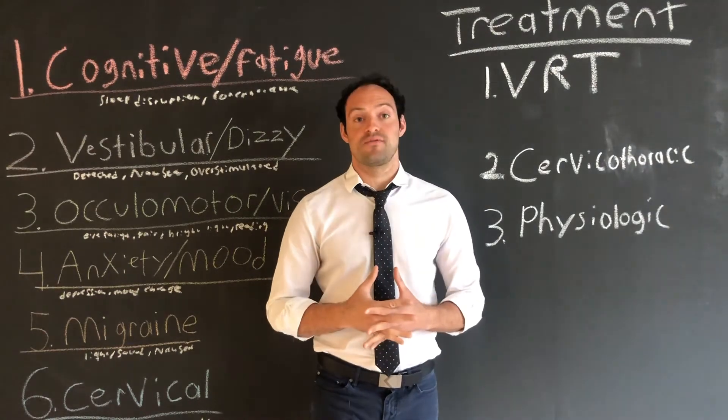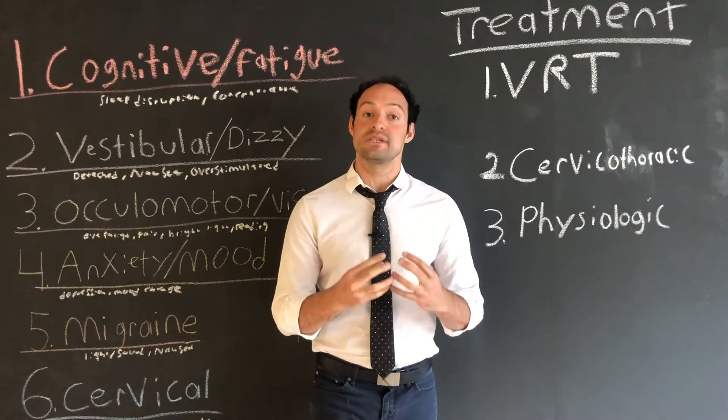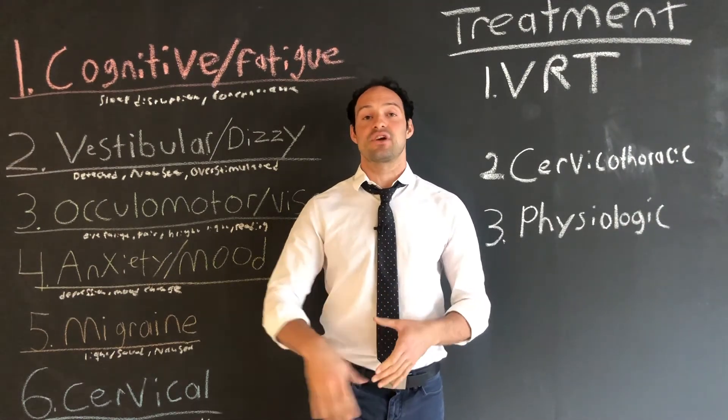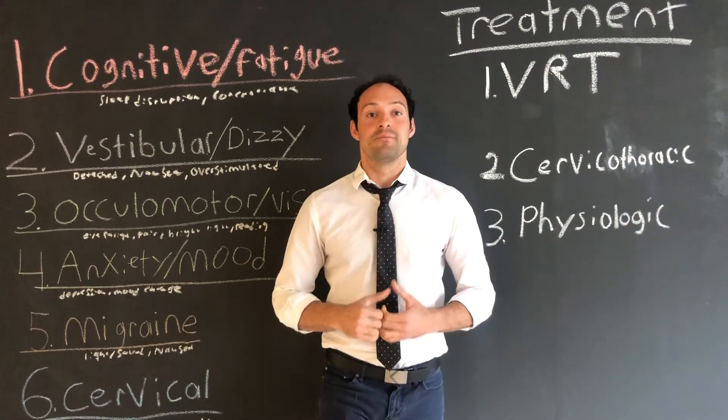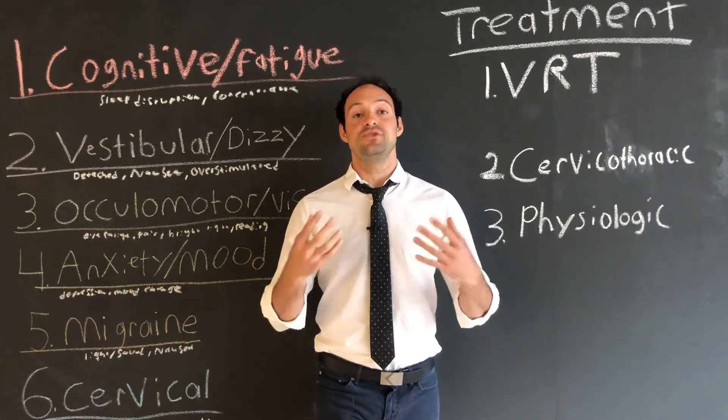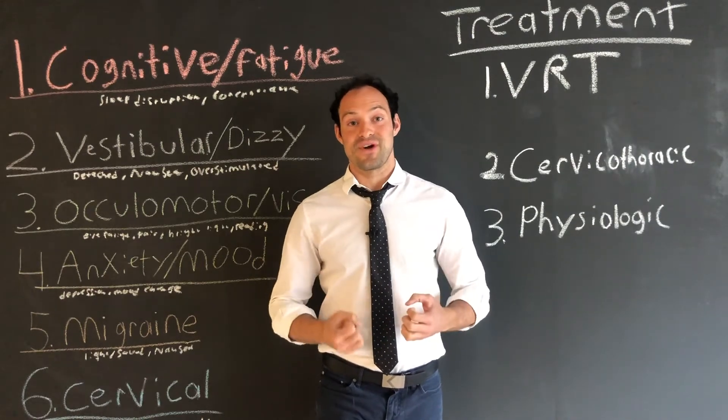This was our video on the individual treatments for concussion. Make sure to check out our other video where we talk about the different subcategories of concussion, because your brain injury is not the same as anyone else's — so you need a unique treatment plan specific for you. Thank you for watching.